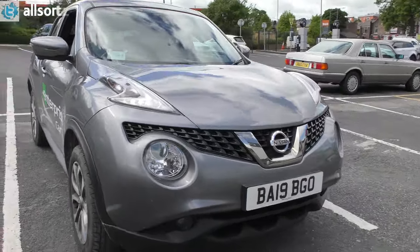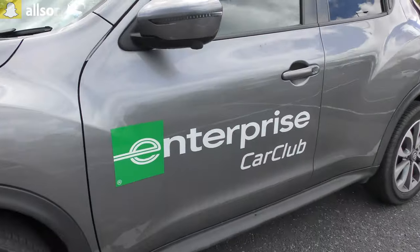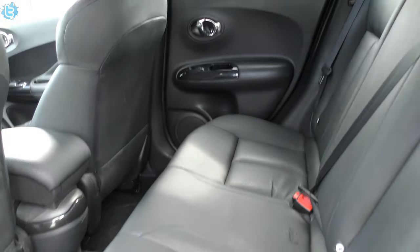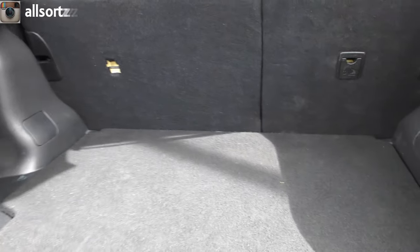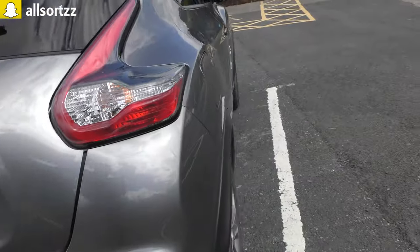We're going to find a place to park and show you more of the car. Here's the exterior — it's not the newest model but it is the 2019 facelift. It has Enterprise Car Club stickers on the side. It's a bit dirty but not a bad car. Checking the back — there's decent legroom, full electric windows front and rear. The boot has reasonable space and extra storage underneath.